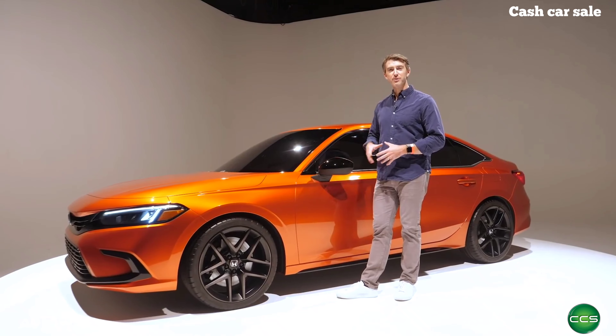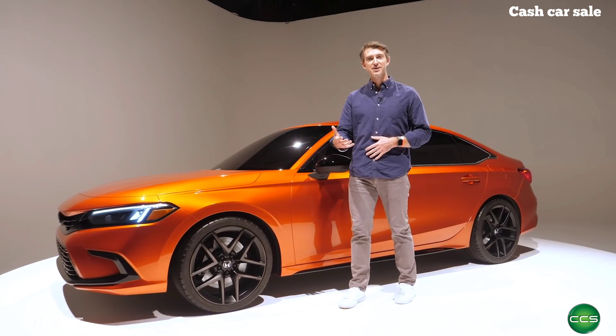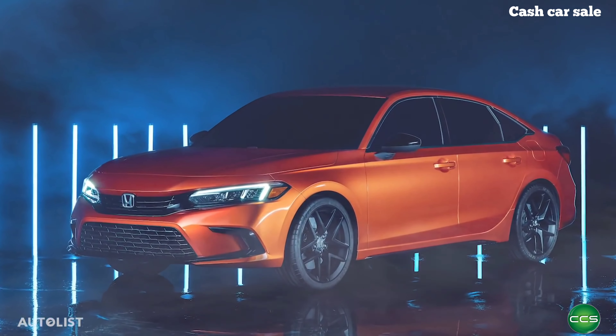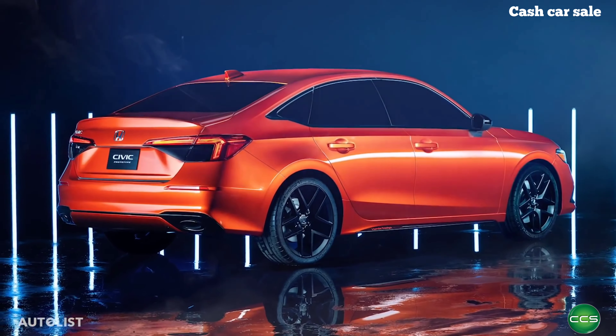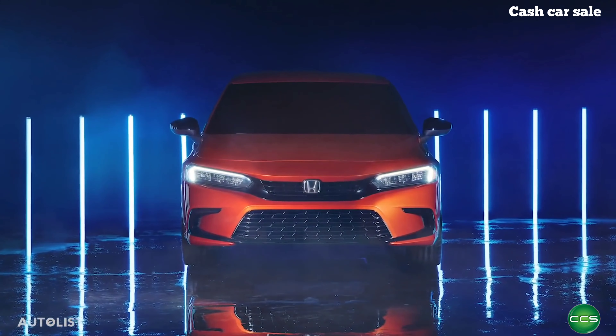Honda worked hard to evolve this car from the previous generation. As popular as that model was, many people didn't like all the shapes and angles that were going on in the front and the rear. Those complaints have largely been put to rest with this new version. It's a clean, sophisticated look that still maintains a degree of sportiness that Civics have always been known for. Overall, the dimensions of this new 11th generation Civic are pretty much the same as the outgoing 10th generation.